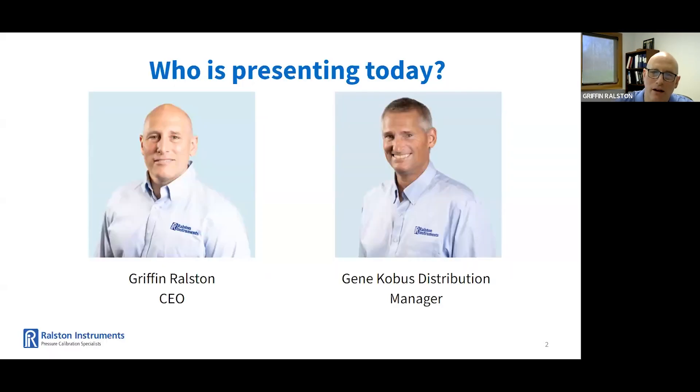Welcome, everyone. Today we'd like to thank you all for joining us. My name is Griffin Ralston. I'm the CEO at Ralston Instruments. I've been with Ralston Instruments 23 years in various capacities and have been CEO since 2013.